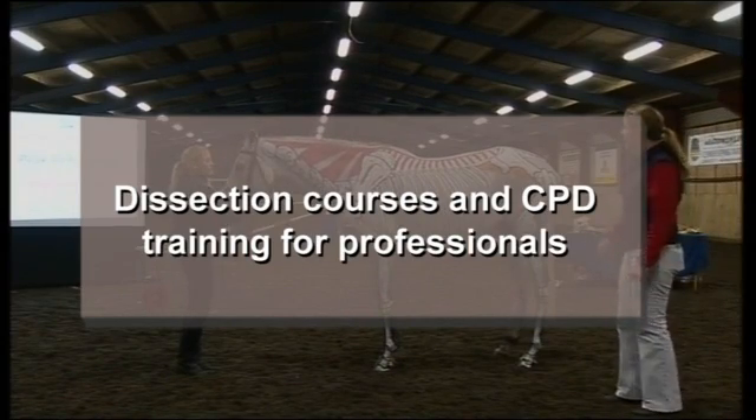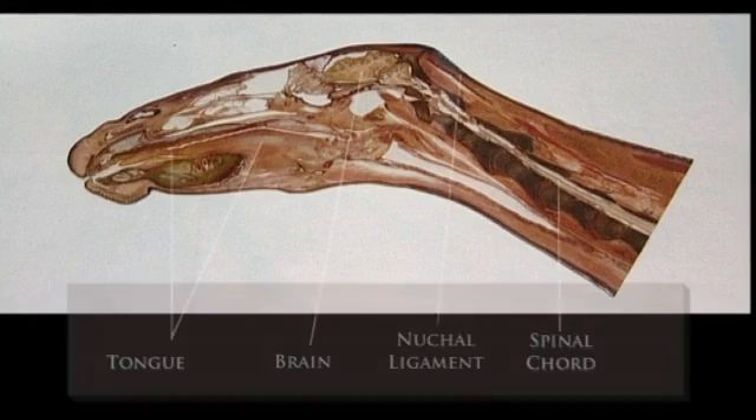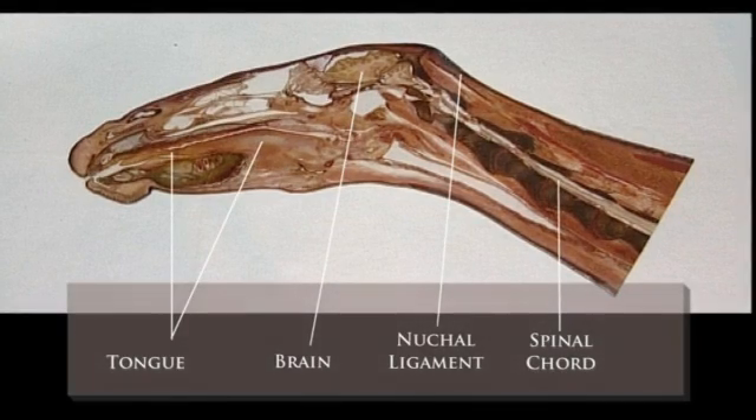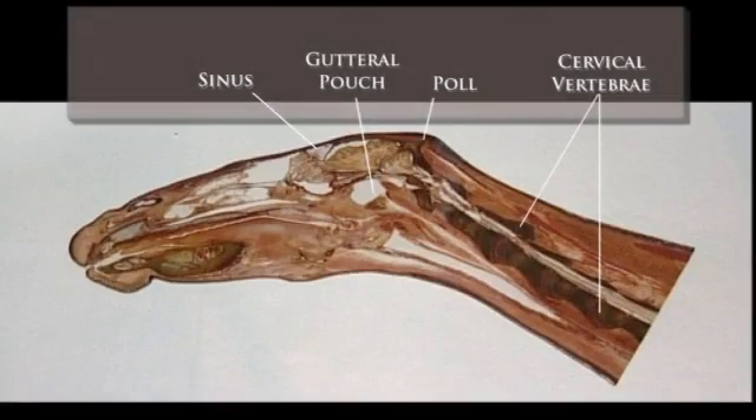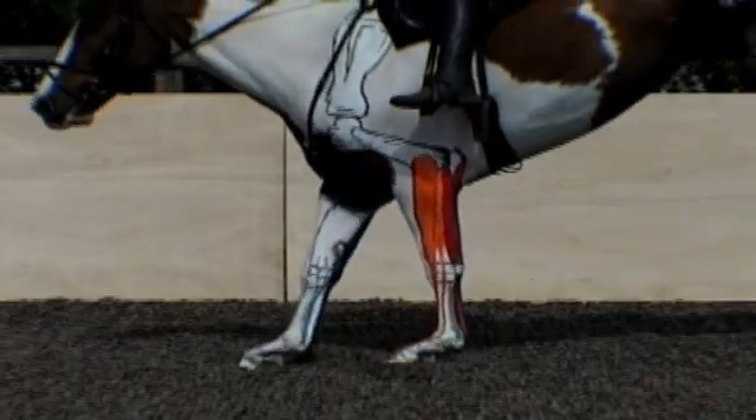For those wishing to gain a better understanding of the structure and function, we arrange sensitively presented dissection courses. We also provide video-based lecture demonstrations using amazing slow motion footage.